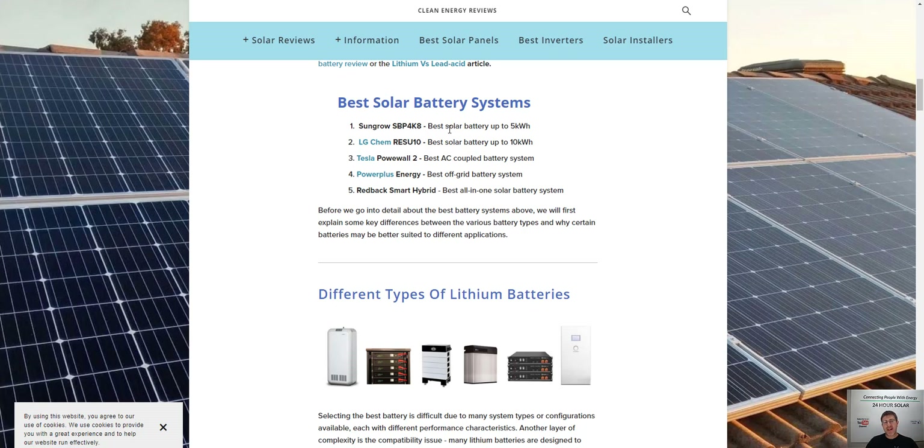We'll jump through these and I'll come back to the reason why I wouldn't choose SunGrow. Being rated the best battery is one thing, but there's a lot more that goes into a battery-based solar system. I'll get into that — the reason I wouldn't choose it and why we don't supply it as a business.